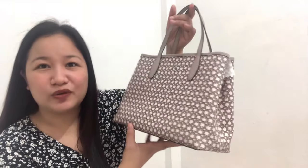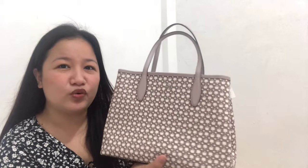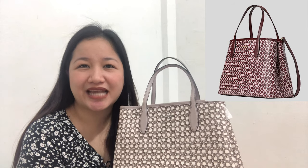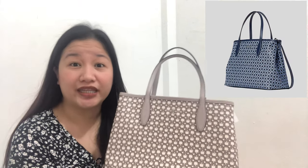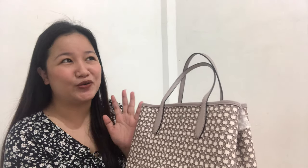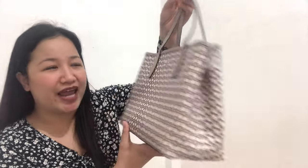This is the Kate Spade Link Tote Bag. I saw three colors available online: one is gray and white combination, another is maroon and white combination, and then there's royal blue and white combination. From what I've seen in live selling, all three colors are really beautiful. But at first, the one that caught my attention among the three colors is this one — the gray and white.